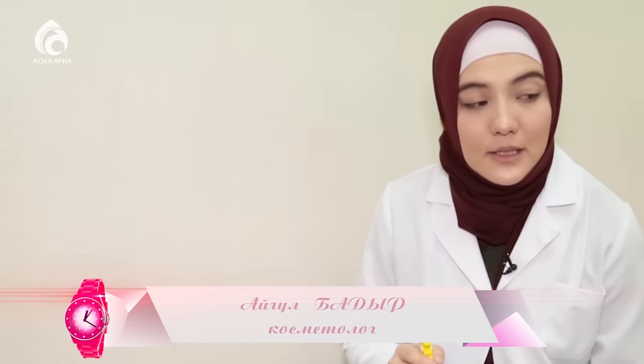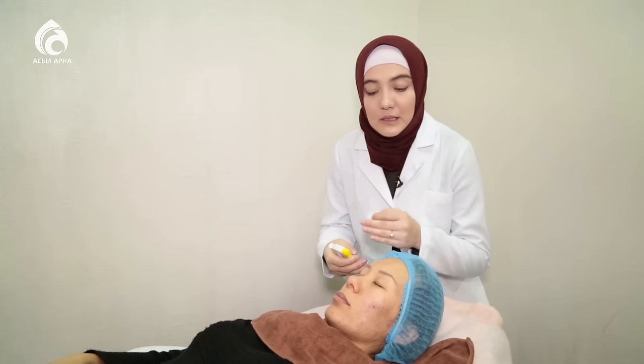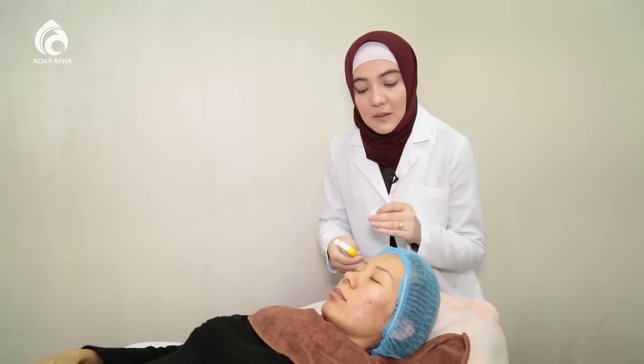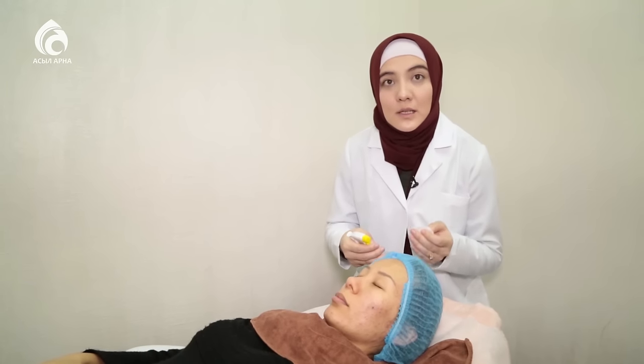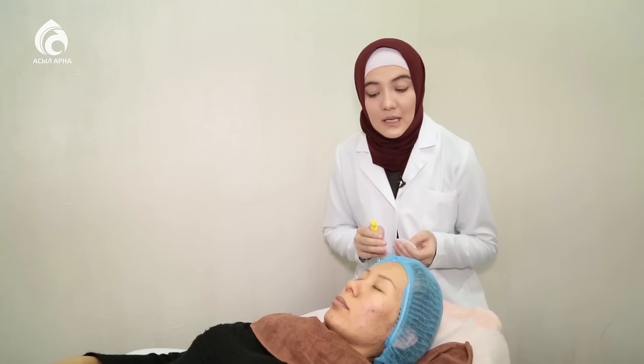Қазіргі таңда ұлиткотерапия деп кең таралып жүрген ұлу терапиясы. Бұл терапияны бастамас бұрын қолданушының бетін тазалауымыз шарт. Себебі бетте крем немесе басқа бояулар болса, ол ұлуды улайды. Улануының нәтижесі ұлудың өліміне әкеп соғады.